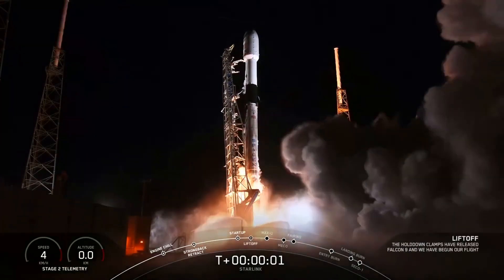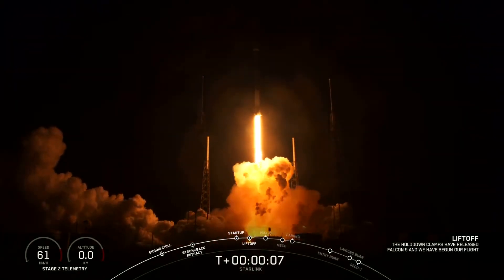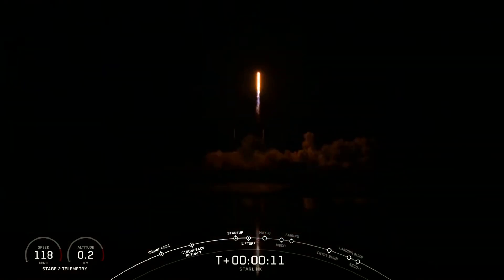Ignition, liftoff. We have liftoff of the Falcon. Base force — ignition of the launch. VFO is pitching downrange.